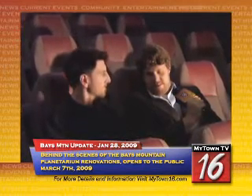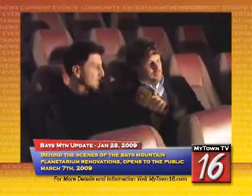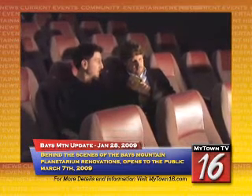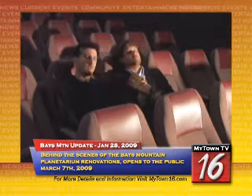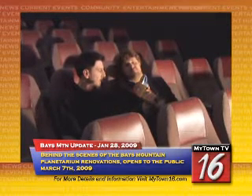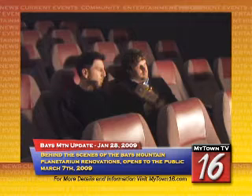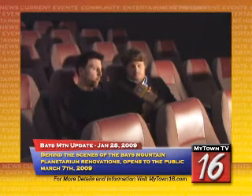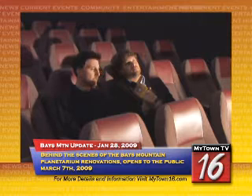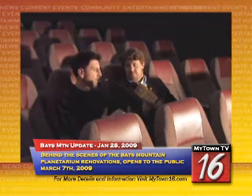Jason, these seats sure are comfortable. I know the other seats were in here a while — what can you tell me about the new seats? Well, we do have great new chairs. The old chairs were the original chairs from 1971, so they were getting quite dated. The new chairs are very comfortable, with a lot more padding and nice armrests that can move up and down. There's also more room — we did lose a few seats, going from about 106 to 102, but we were able to put a little more space between the rows so it's not as tight getting in and out.